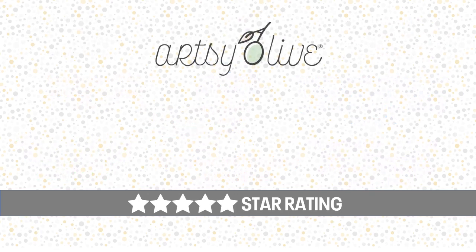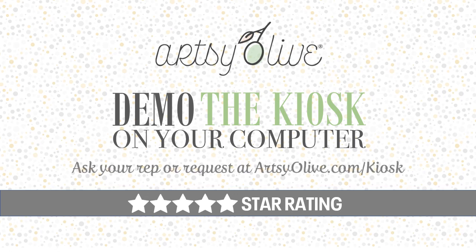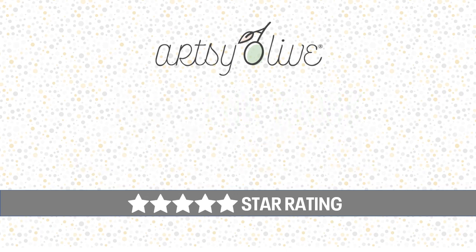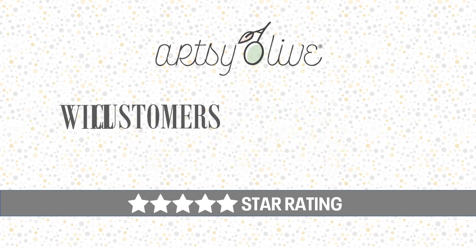Use our demo to explore Artsy Olive on your personal computer at your convenience. It simulates the actual store kiosk experience a customer would have. Your rep can make this happen, or you can request a demo at artsyolive.com/kiosk. Artsy Olive Retail Kiosk — the easy to use and manage retail personalization program. Your customers will love it, and it will give you a strategic advantage over your competition.